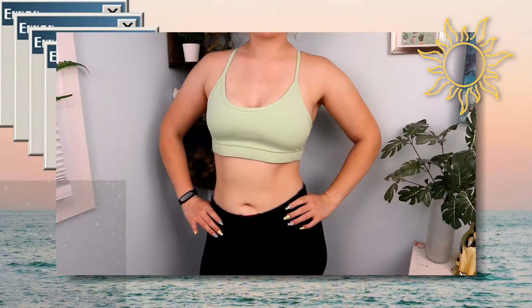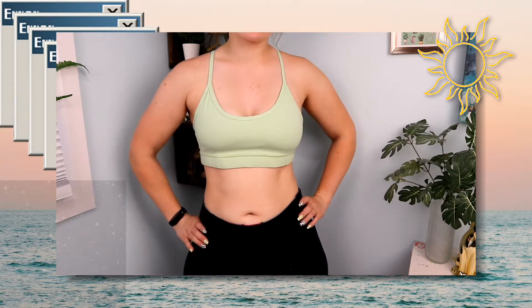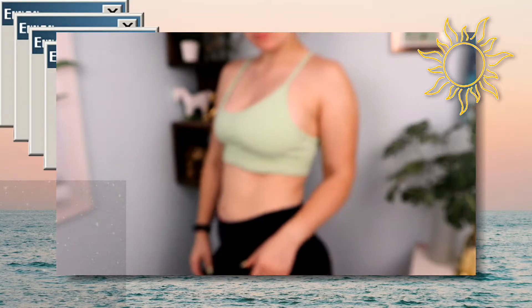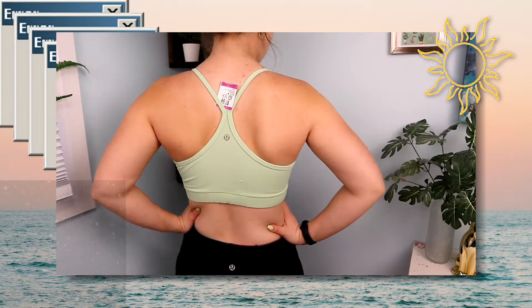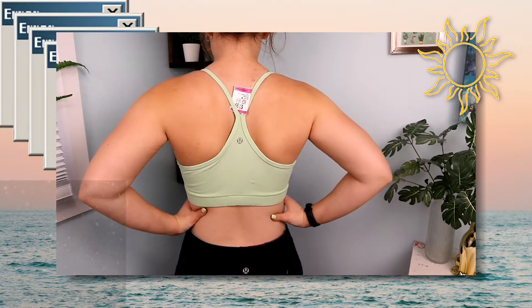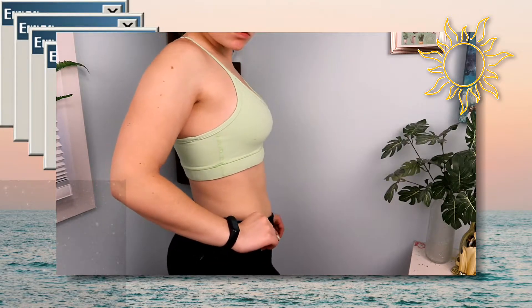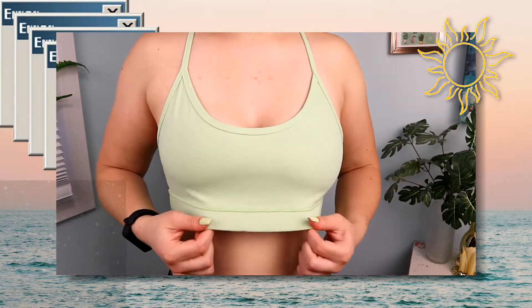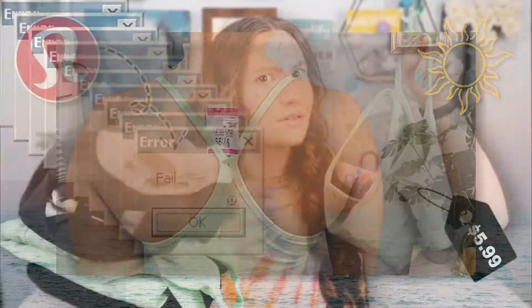This is actually the exact same color as that electric lime tank top — the same shade but a little more pastel. This is the only thing I got from Value Village and it was $7.99 on the tag in a size medium, though I'm not sure if that's accurate. I also asked you guys — do you know how to find the Lululemon sizing on sports bras? This bra has no padding and as far as I can tell you cannot put any padding in it. I absolutely love the color — it is such a trendy color right now — and the fact that I scored a Lululemon bra for that price is amazing.